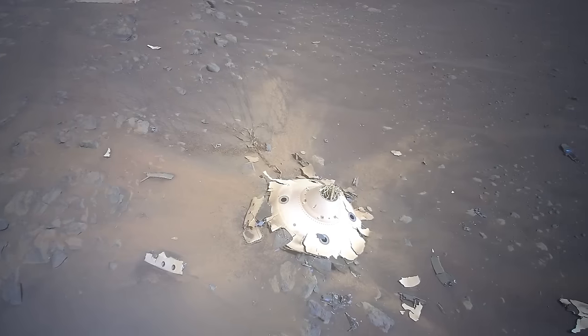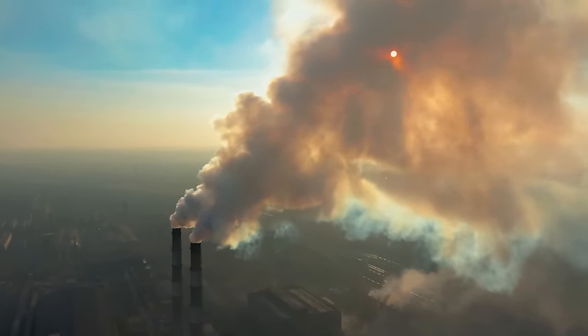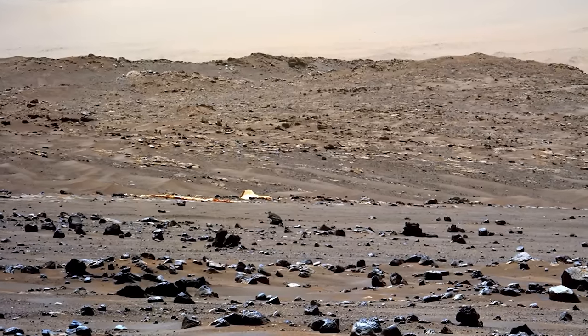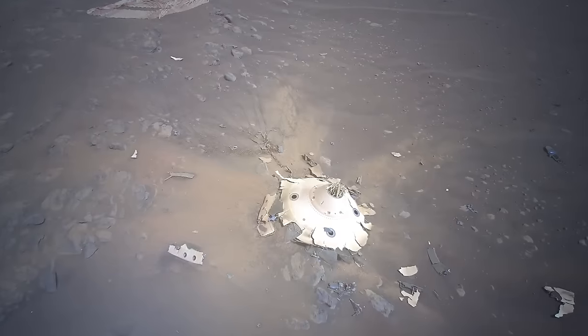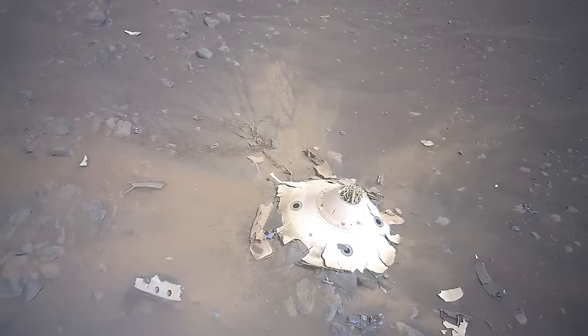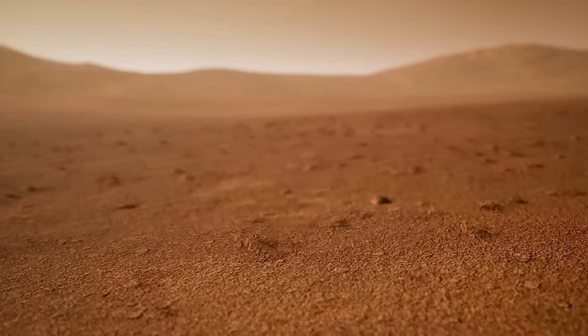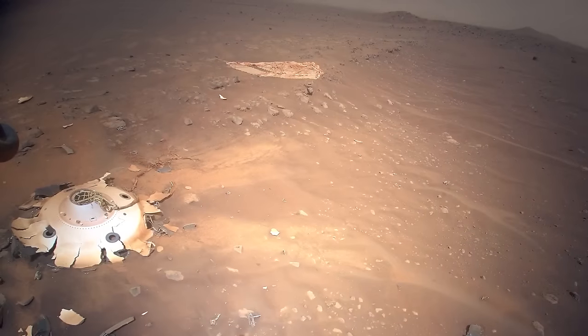This is the aftermath of the Perseverance rover and Ingenuity's touchdown in 2021. The wreckage is part of the backshell, a critical component that shields the rover and helicopter during their dramatic entry into Mars' thin atmosphere. Among the debris is a 70-foot-wide parachute still hitching a ride on the backshell, doing its part to decelerate the descent. Consider the extreme conditions and mind-boggling speeds — nearly 12,500 miles per hour — that vehicles face during Martian atmosphere entry. The fact that Ingenuity surpassed its expected performance is nothing short of astounding.